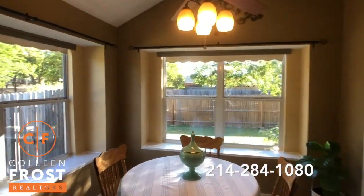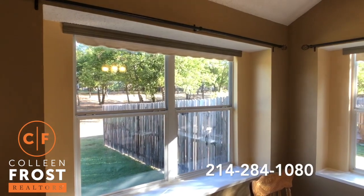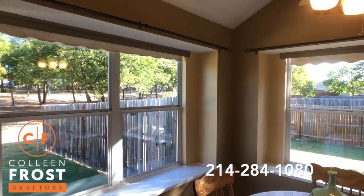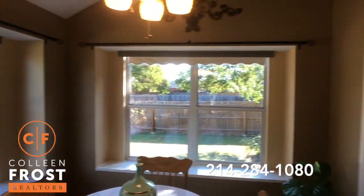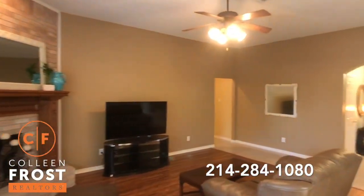The backyard is picturesque — just absolutely beautiful. Very hard to find a lot like this. Someone is gonna be such a lucky buyer.